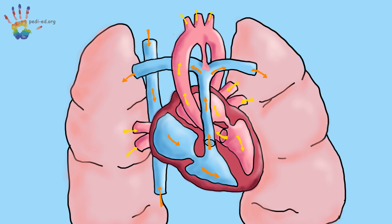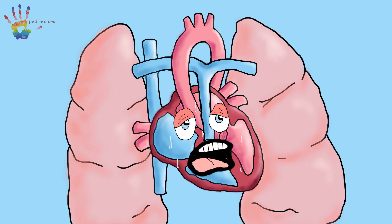If the PDA is large enough, extra blood will flow from the aorta to the pulmonary artery. This can cause extra blood flow to your lungs, which can overflow your lungs and overwork your heart.